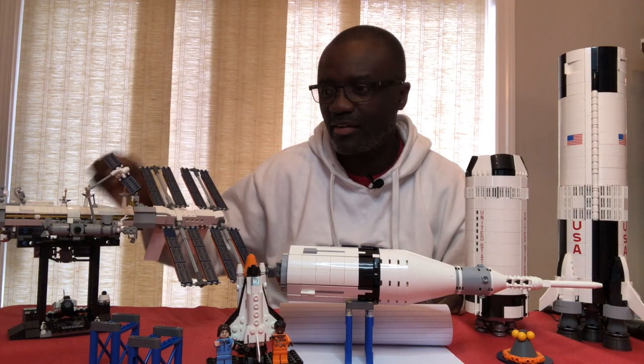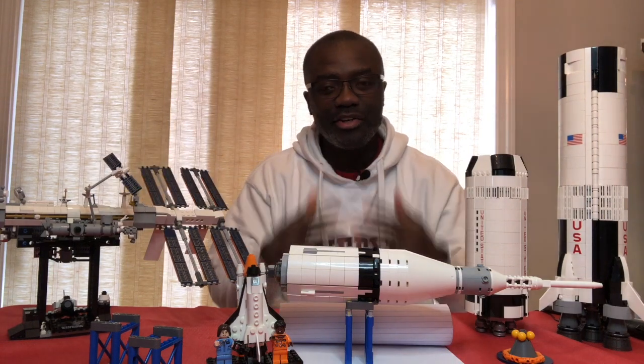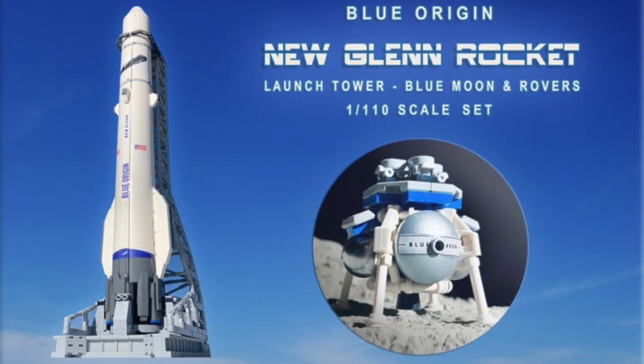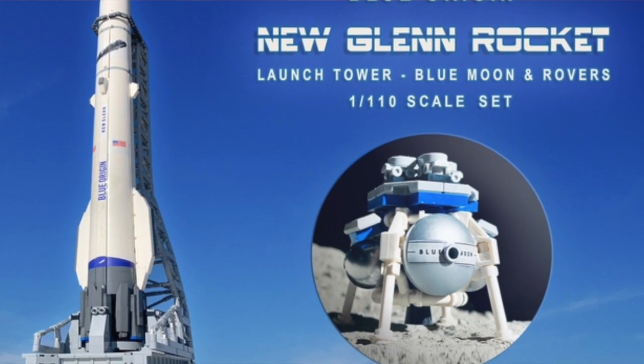If you want to see the video, I'll link a card. But today I want to talk to you about a new space set that is on the LEGO Ideas site. This is the Blue Origin New Glenn rocket and launch tower. How cool is that?